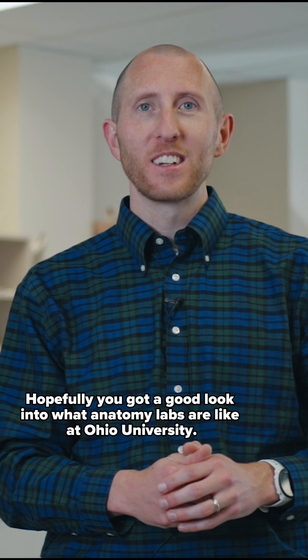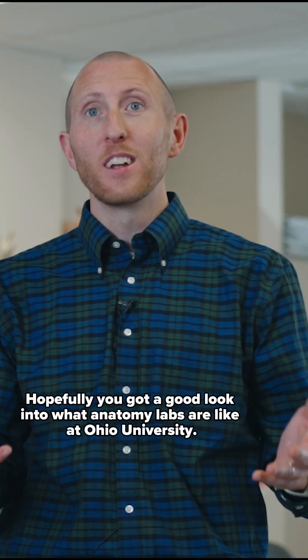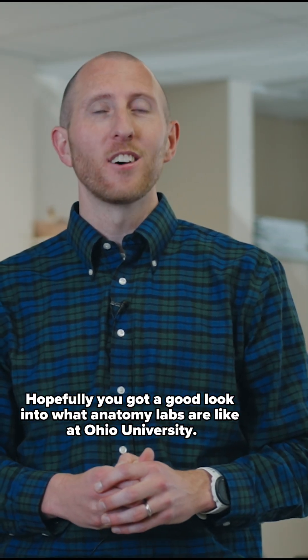Thanks for joining me here. Hopefully you got a good look into what anatomy labs are like at Ohio University.